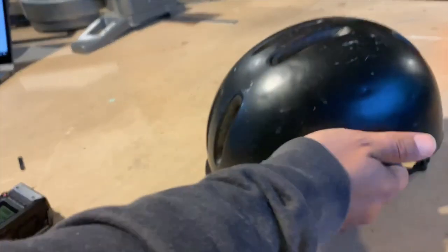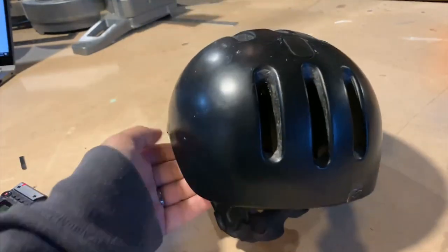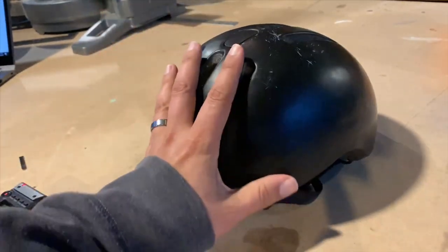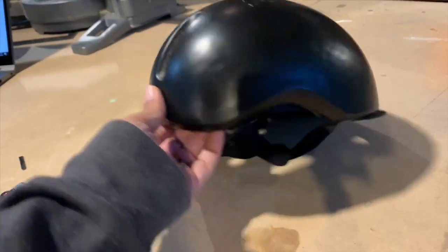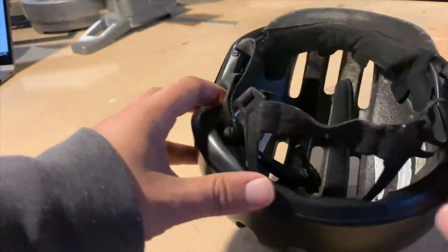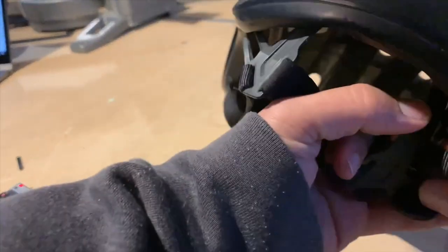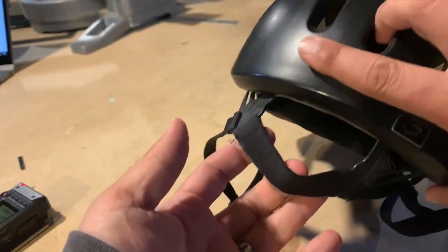The first one we're going to look at is from Giro — this is a Giro Reverb. This one goes for about 60 bucks, it's pretty entry-level. What I liked about it was it had this built-in visor. It only has an elastic for the back head adjustment, there's no dial, and I was very concerned about that, but it really wasn't too much of an issue. I think that's how you say it — Giro — I apologize.